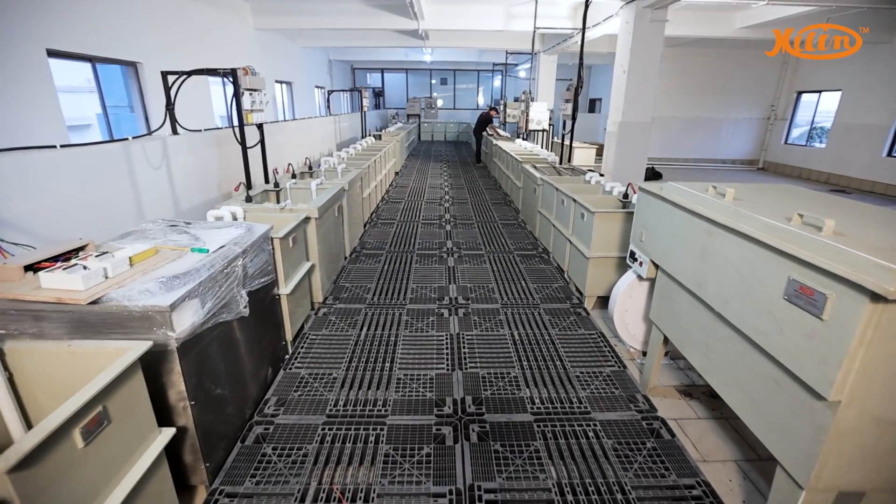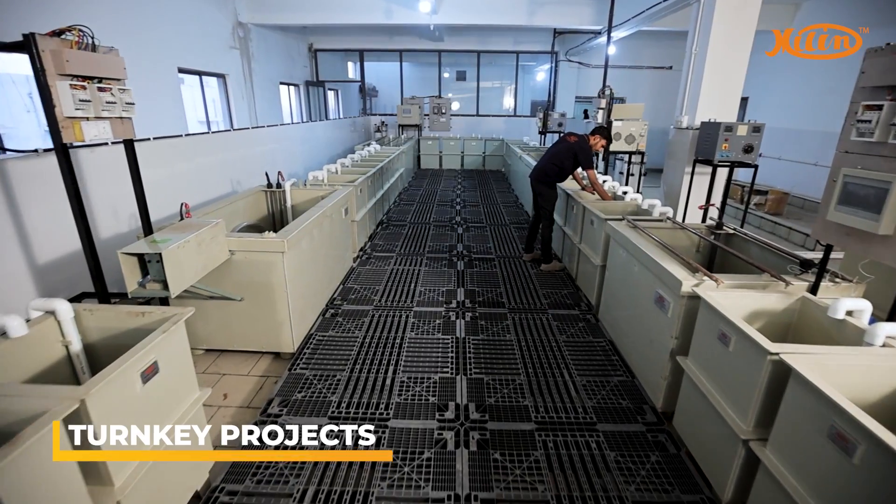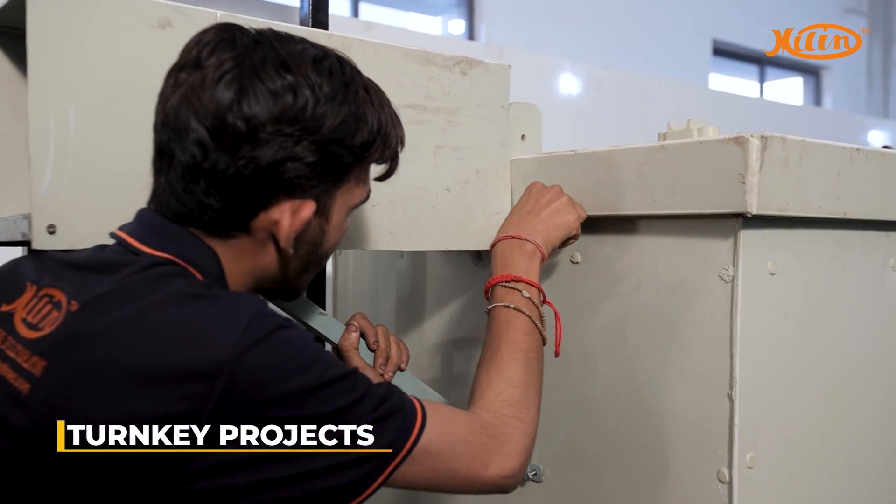We are renowned in the industry for successfully completing turnkey projects, where we expertly design, install and commission the plating plants.